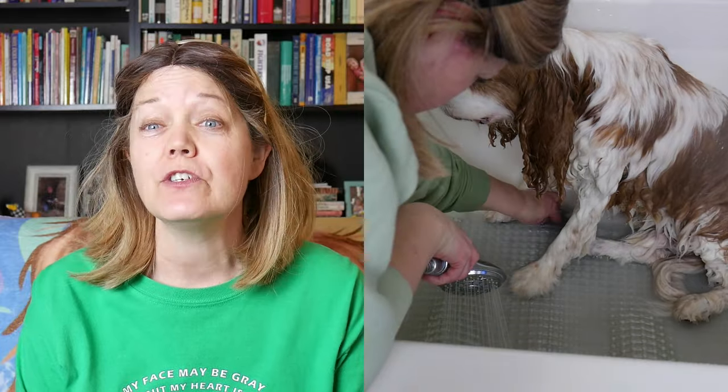As our dogs age, sometimes bath time isn't as easy as it once was. But with senior dogs, they may actually need extra baths due to not grooming as much, or even sometimes incontinence. So today I'm going to talk about how to make bath time a little easier for you and your dog, and I'll also be demonstrating with Dexter.